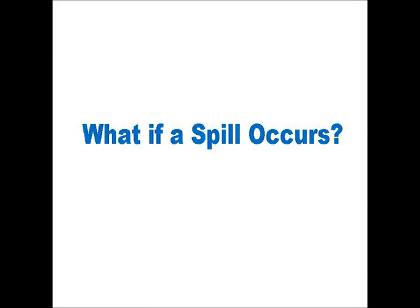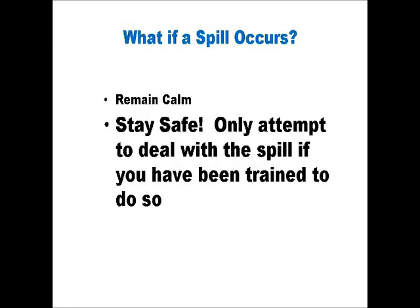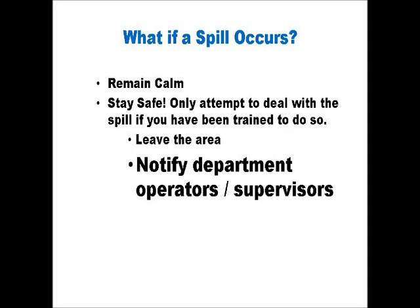So, what do you do if you come across a spill? Well, the first thing is to remain calm. Always ensure that you stay safe. If the spill is from one of the mill's processes and you, as a contractor, have not been specifically trained in dealing with this area of the mill, then do not attempt to address the spill. If the spill is as a result of your project and you have the knowledge to deal with the spill, then attempt to do so. We will discuss this point a little further in the presentation. If you cannot deal with the spill, then leave the area immediately, and if possible, have one of your employees barricade or guard the area from a safe distance to warn others. Immediately notify an area supervisor or department operator. They will take charge and address the spill.